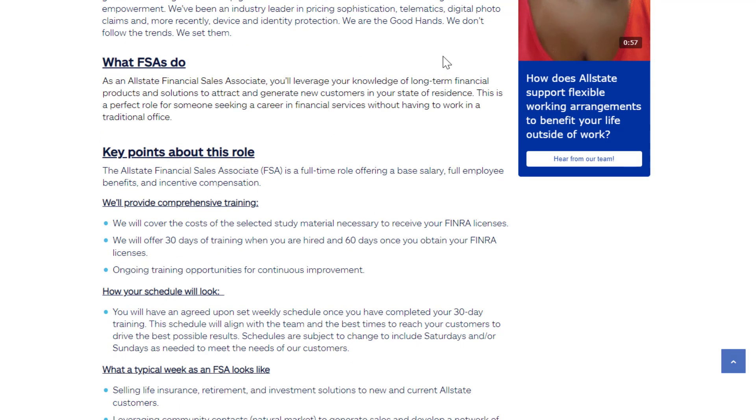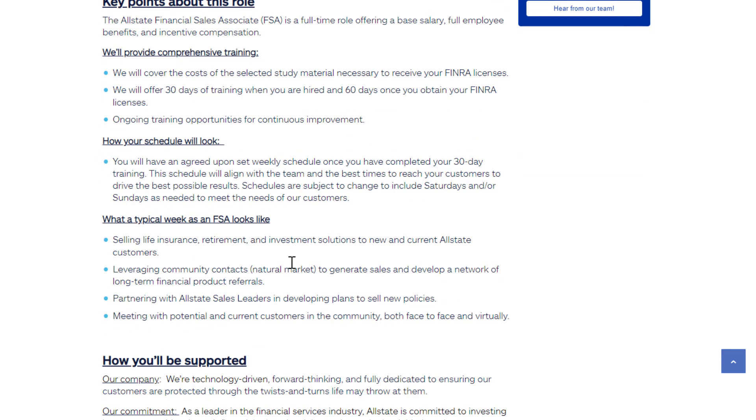You'll leverage your knowledge of long-term financial products and solutions to attract and generate new customers. They cover the cost of the selected study materials necessary for you to get your licenses, offer 30 days of training when you're hired, 60 days once you obtain your licenses, and ongoing training opportunities — so they pretty much train you for everything for this job.